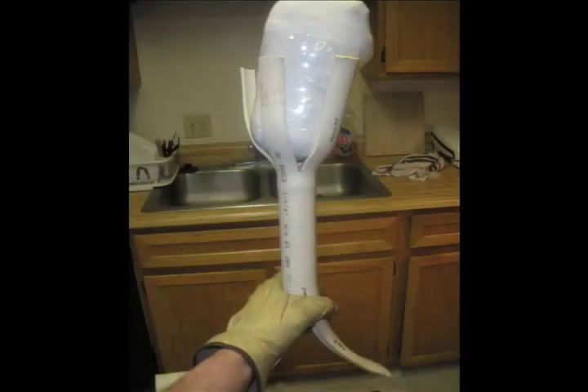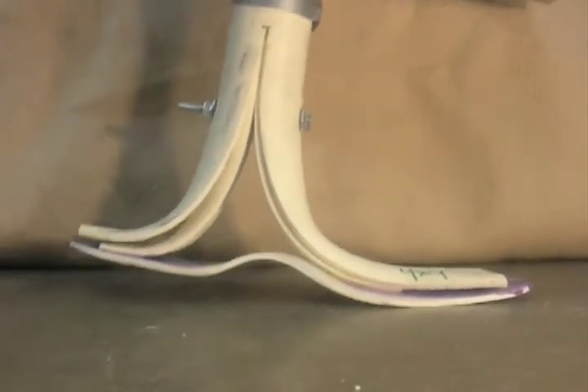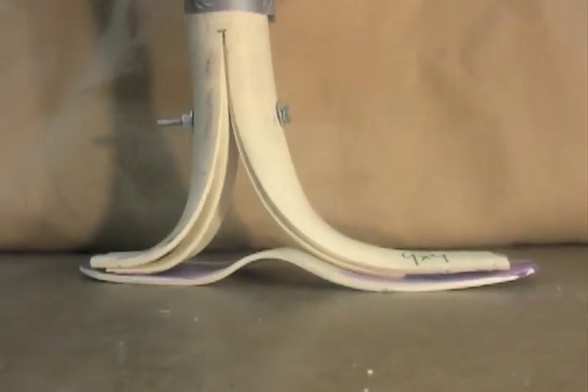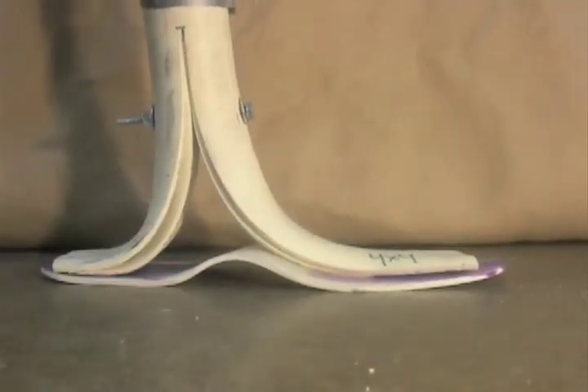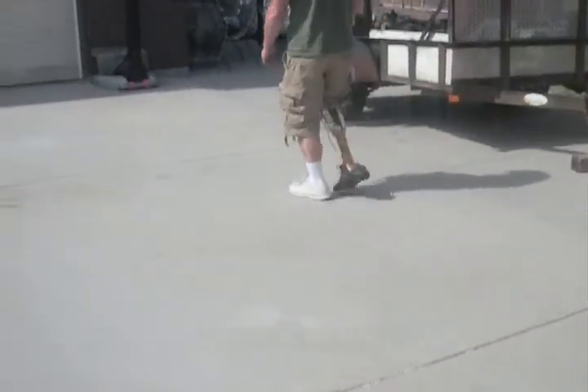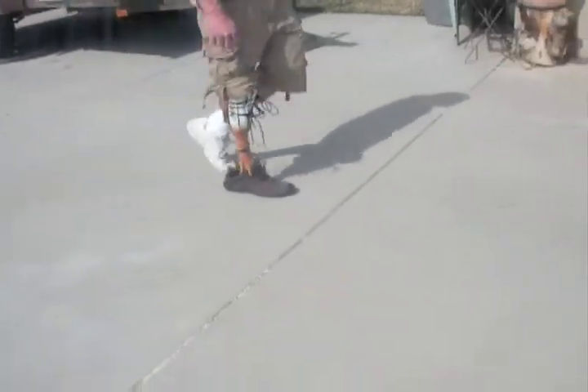Due to the simple design of the leg, locals can be trained to manufacture and fit this prosthetic leg. The PVC foot provides shock absorption and energy storage, which improves the comfort and performance of the leg. As a result of the shape and flex of the foot, the prosthetic leg replicates the feel and motion of the human leg. An amputee wearing the prosthetic leg enjoys a smooth walking experience, as seen in this video.